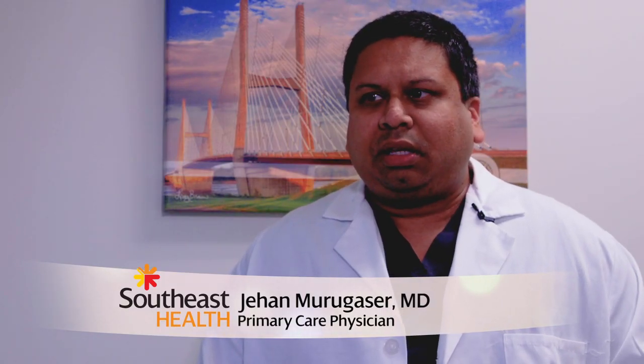As a primary care physician, I see myself as someone who's in charge of a patient's medication list. I look at what your specialists — your cardiologist, your nephrologist, your pulmonologist — are prescribing you.